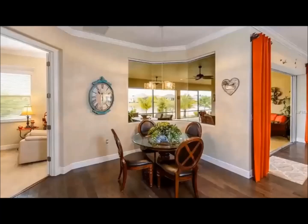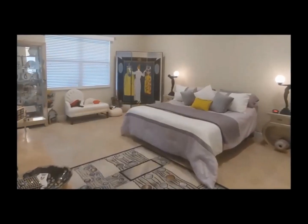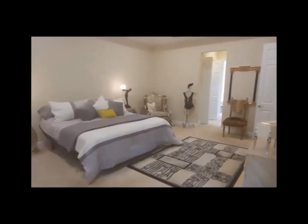An expansive and tranquil master suite complete with sunken tub. The additional bedrooms are comfy and additional baths all contribute to the comfort of this home.